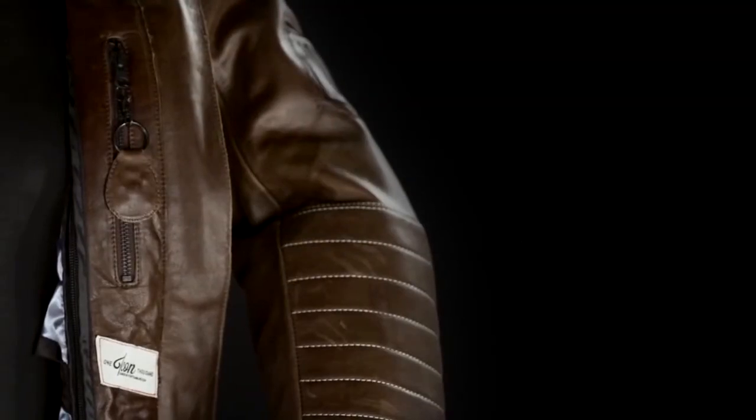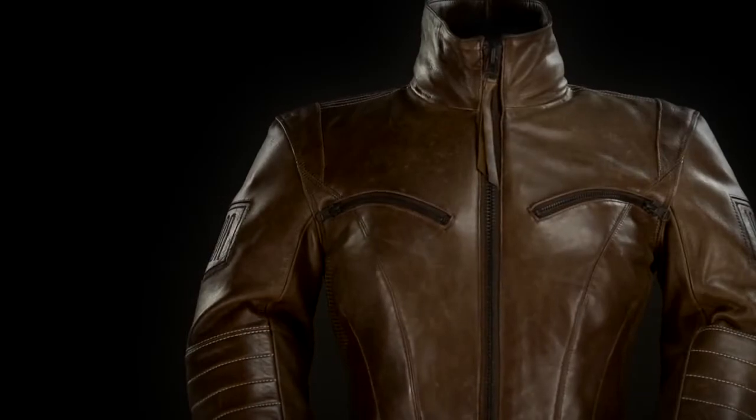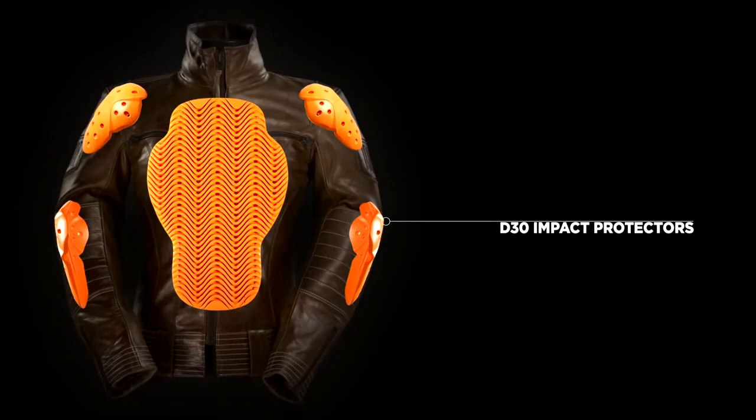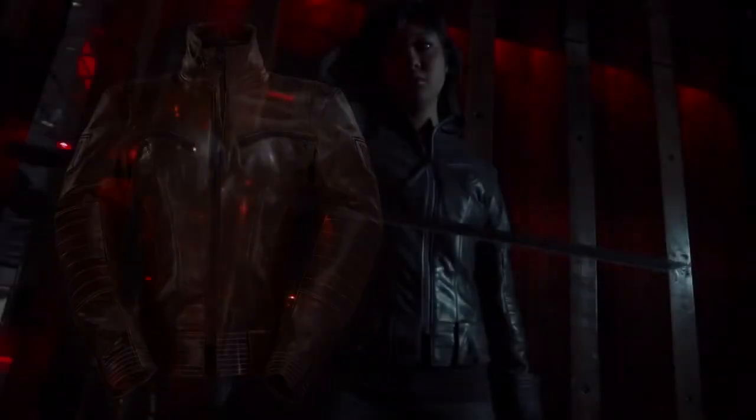No detail is overlooked in creating the Fair Lady Jacket, and this extends to the Protector Suite. Internally, a full D3O armor suite provides hidden reinforcement.